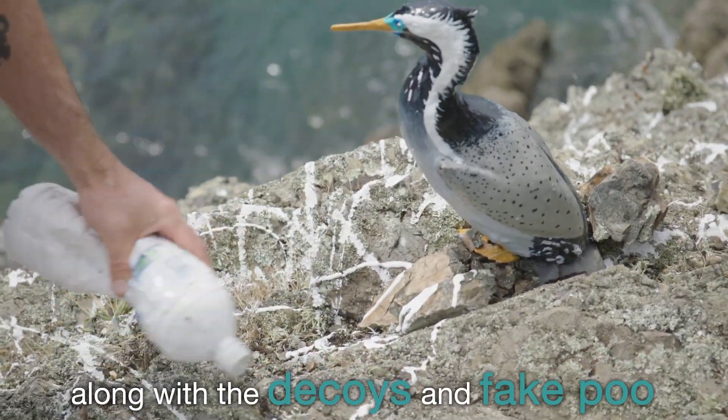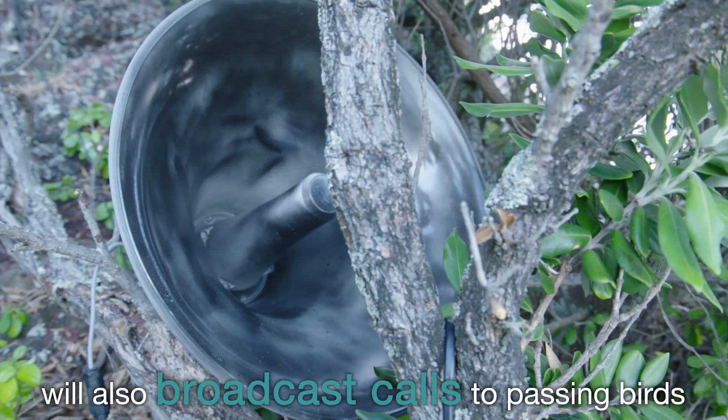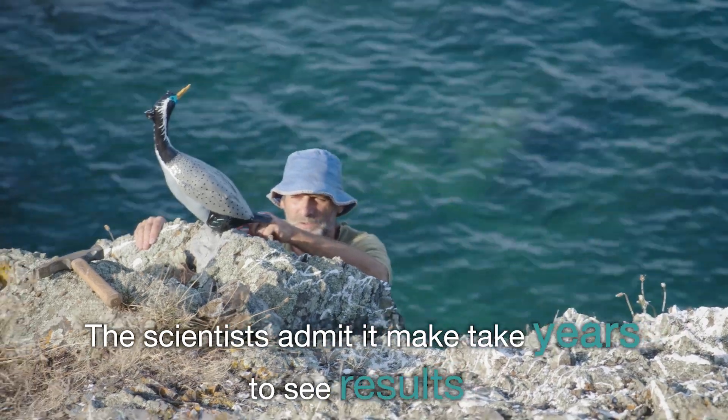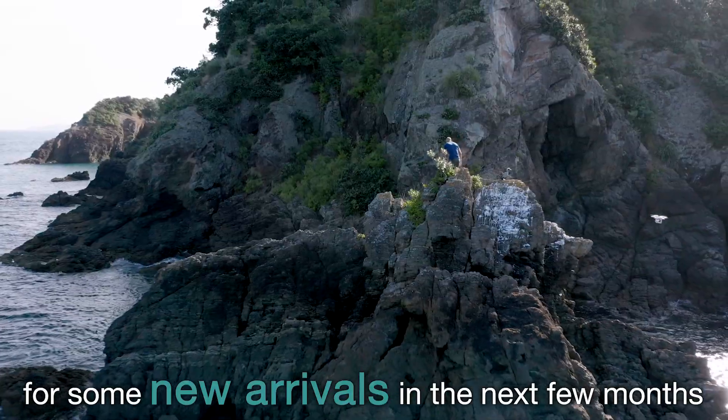Along with the decoys and fake poo, a solar-powered sound system will also broadcast calls to passing birds. In an ideal world, there's going to be a group of excitable young teenage shags flying by, cruising around, and they're going to see this and go, 'Whoa, this looks like a good place.' The scientists admit it may take years to see results, but have their fingers crossed for some new arrivals in the next few months.